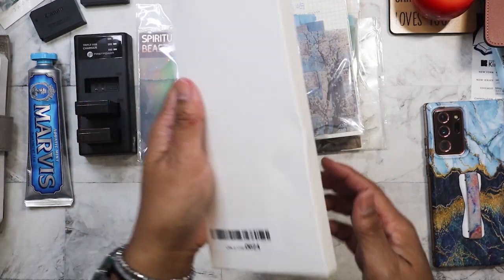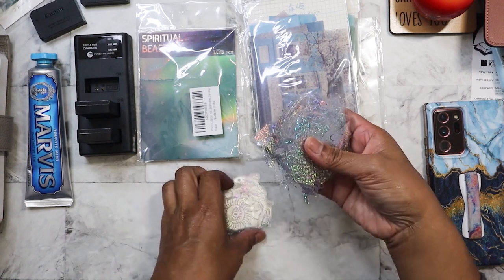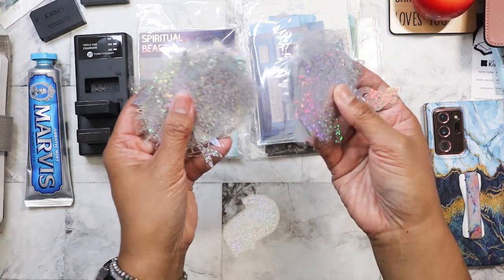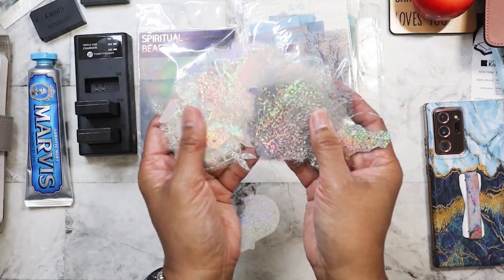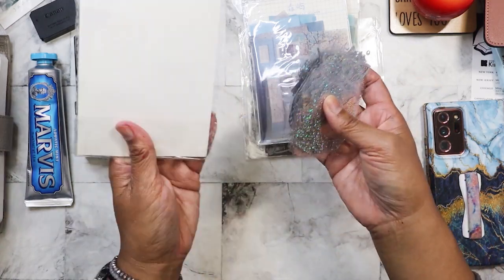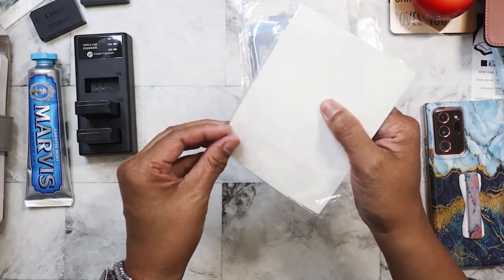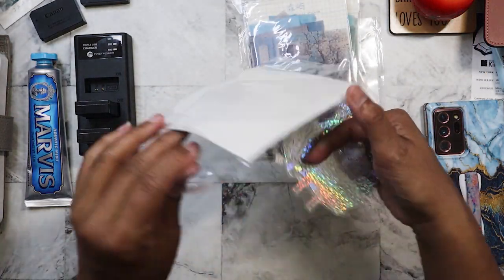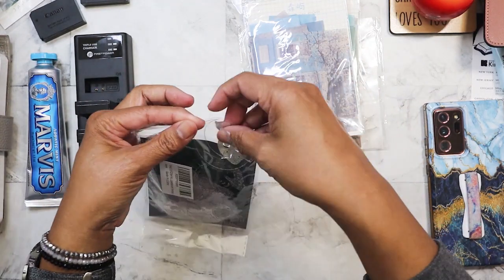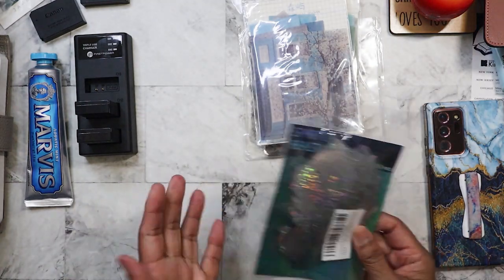I put three on two of my water jugs and I like how they stand out against the darker background. There's a lot of pieces. I could put them on my laptop too. They don't have a picture — it just says 'spiritual beast.' They're kind of like zodiac and horoscope related, and Tarot related, kind of like that.